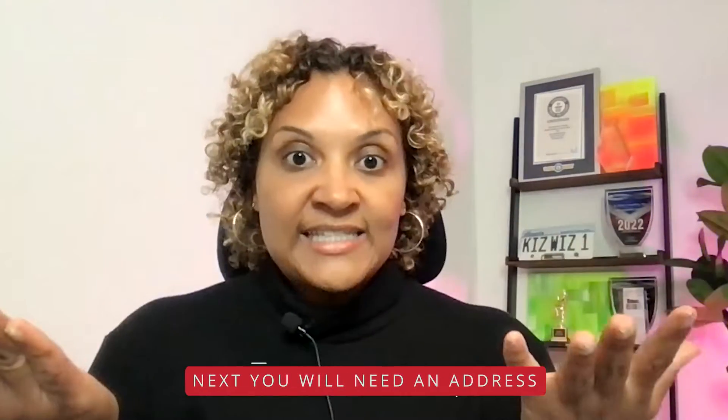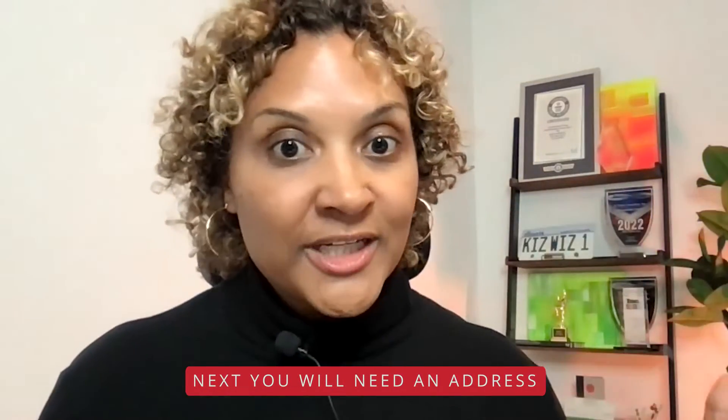Next, you are going to need an address. Here in the great state of Florida, you can legally use your residence as your address — so no additional costs. Just bare bones. Some places might charge you to file a DBA, but let's just put that aside.